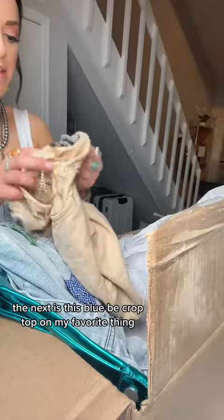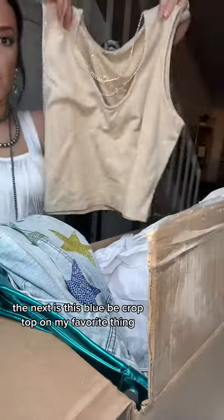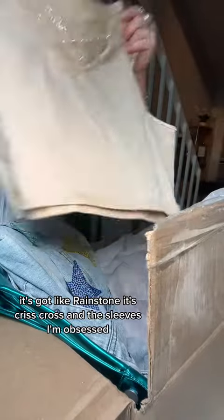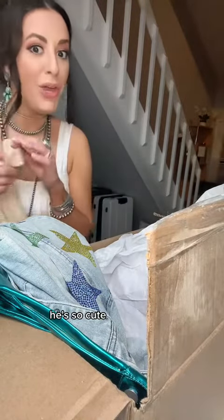The next is this bluebie crop top — probably my favorite thing. It's got like rhinestone crisscross and the sleeves. I'm obsessed. It's like a cream color. It's going to be so cute.